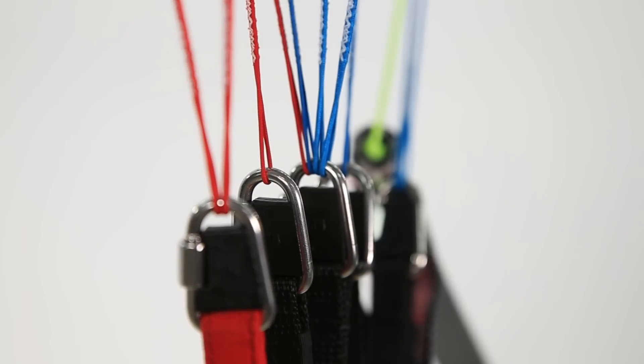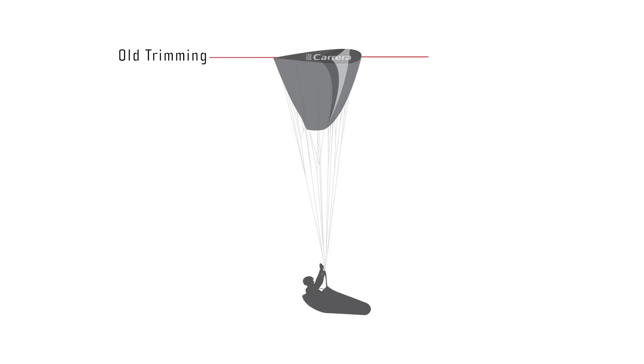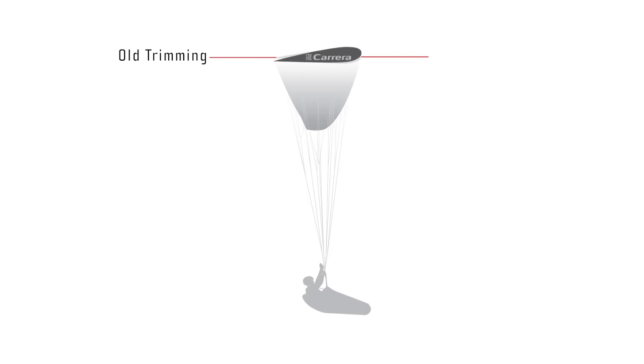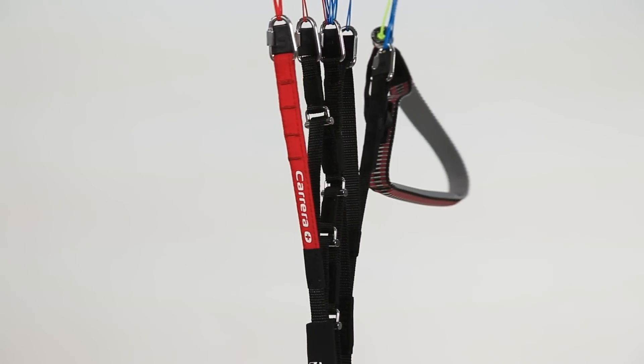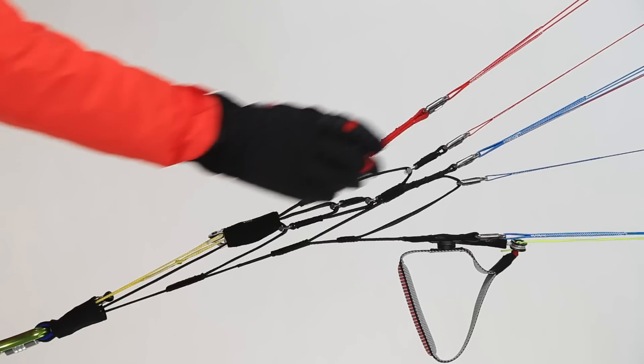The Carrera Plus features a modified line set. The new sheathed lines allow the wing to be retrimmed at an optimal angle of attack. The riser has also been redesigned. Ground handling and takeoff is even easier than before.